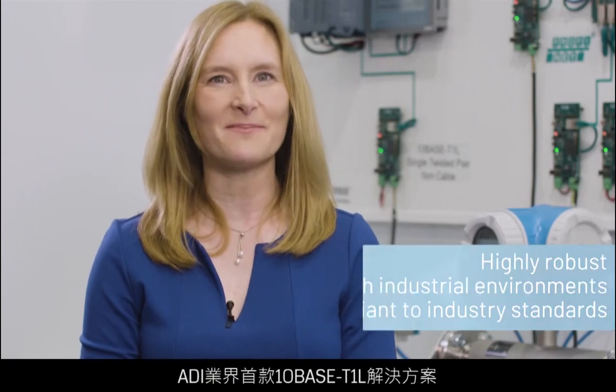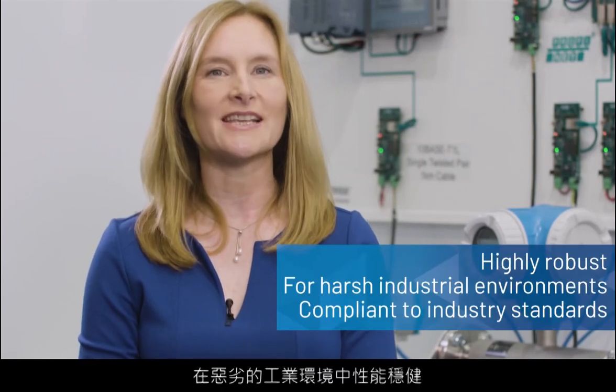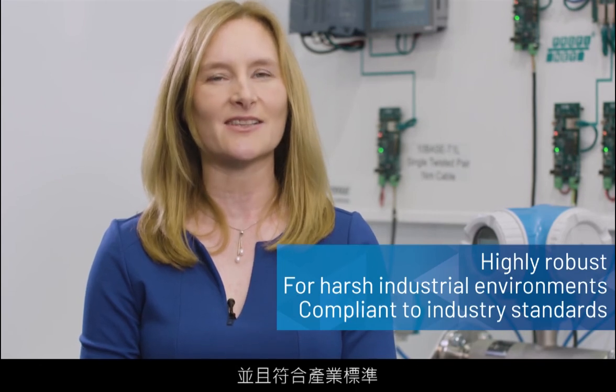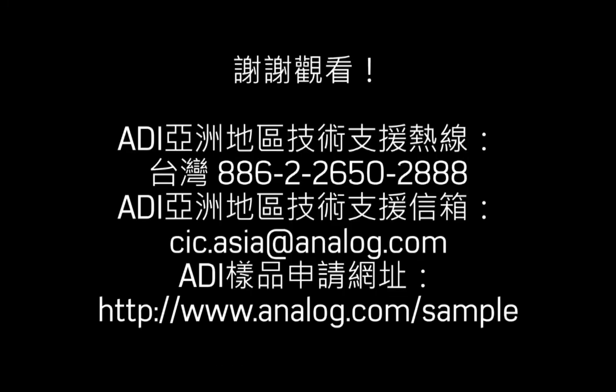ADI's industry-first 10BASE-T1L solution is designed for robustness in harsh industrial environments and is compliant to industry standards. To learn more about edge connectivity, visit analog.com/Cronus.